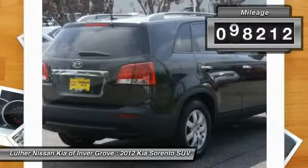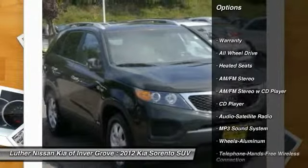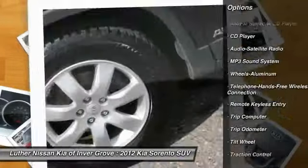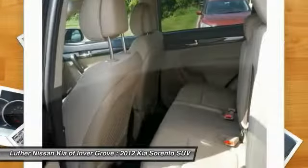This vehicle has less than 100,000 miles. Here are some of this vehicle's great options: anti-lock braking system, heated seats, traction control, all-wheel drive, Bluetooth wireless data link for hands-free phone, air conditioning, front power steering, aluminum wheels, cruise control, rear defrost.